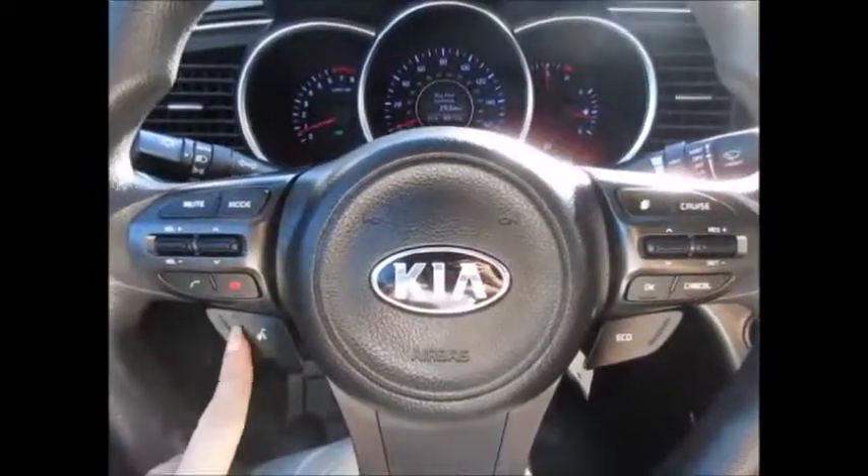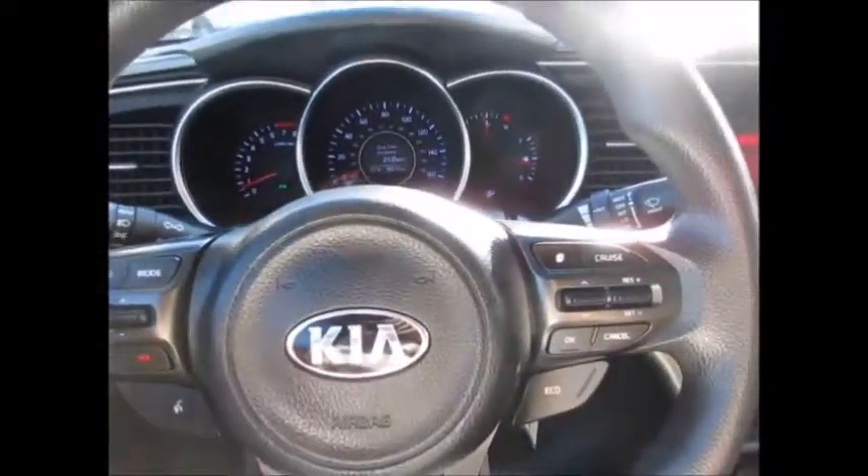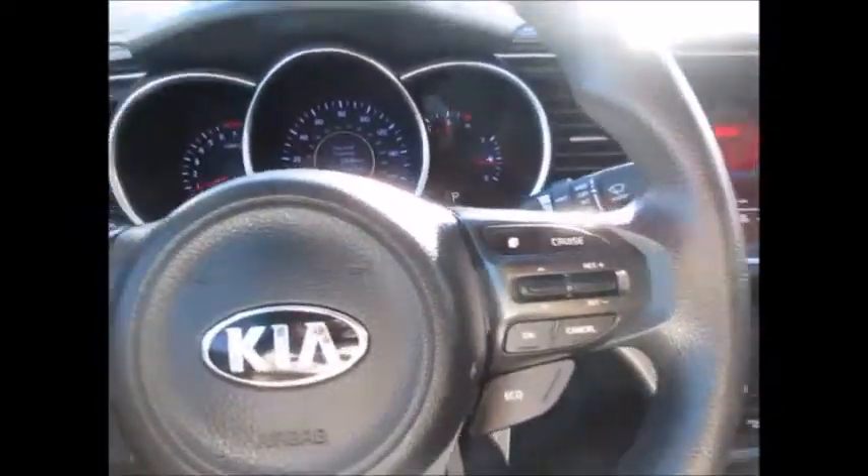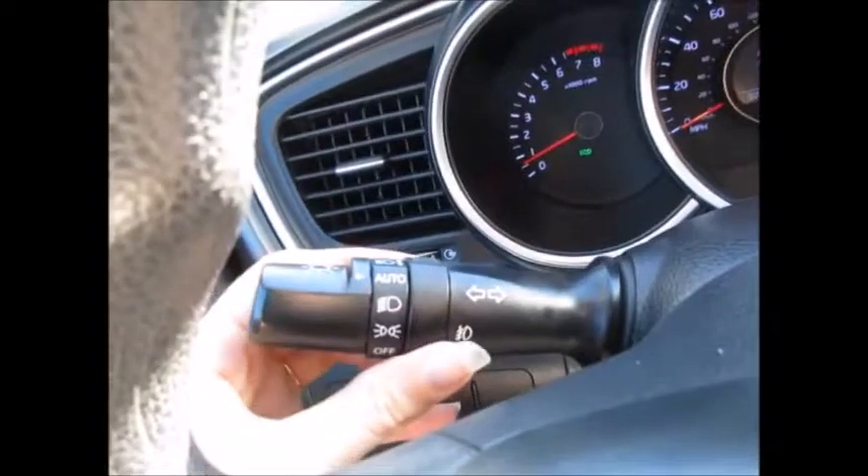On the steering wheel we have the Bluetooth for your phone, media controls, and over here cruise controls. Eco mode, automatic headlights, and fog lights.